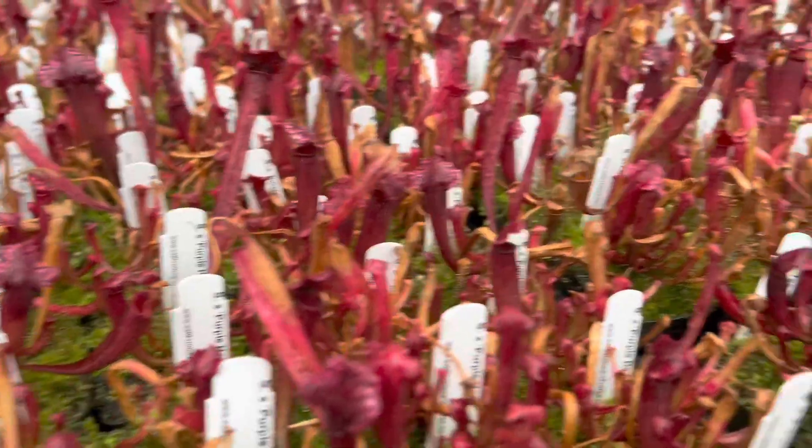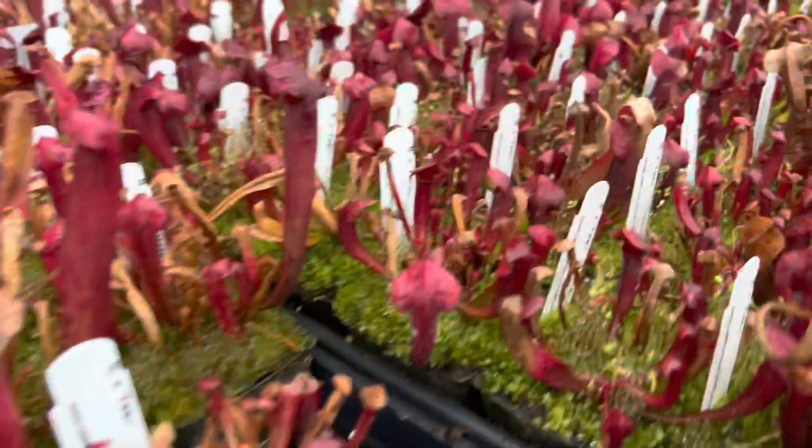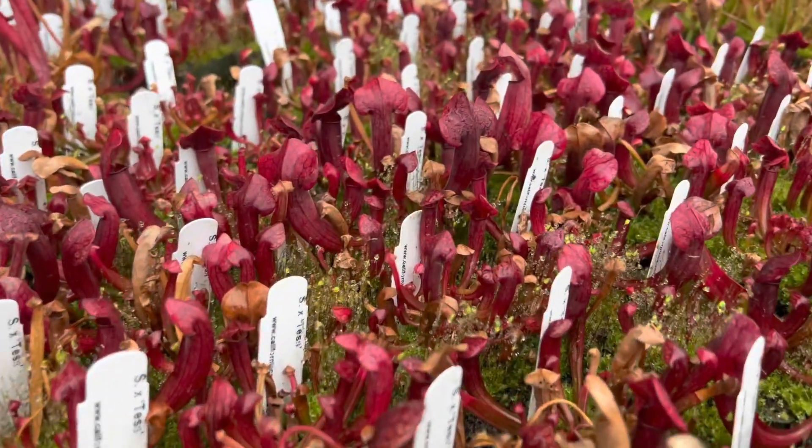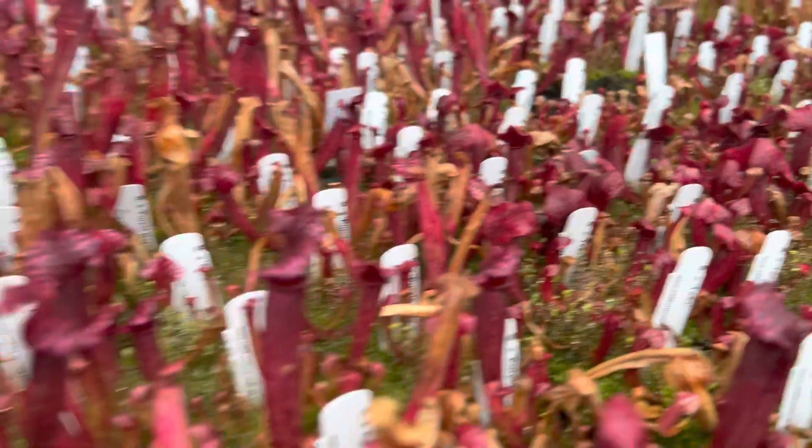Anyway, these are two stunning hybrids that can give you a little bit longer color later on into the year, especially as these winter months we watch all of our flavas die back. Definitely look for some hybrids like these — Tess and MR Purple Haze.